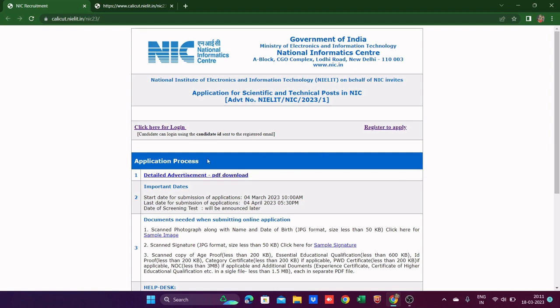So as you can see, this is the official page of NIC where you can see 'Application for Scientific and Technical Posts in NIC.' The advertisement number is NIELIT/NIC/2023/1. I'm reading this line because there can be fake websites, so make sure you're on the correct official page.